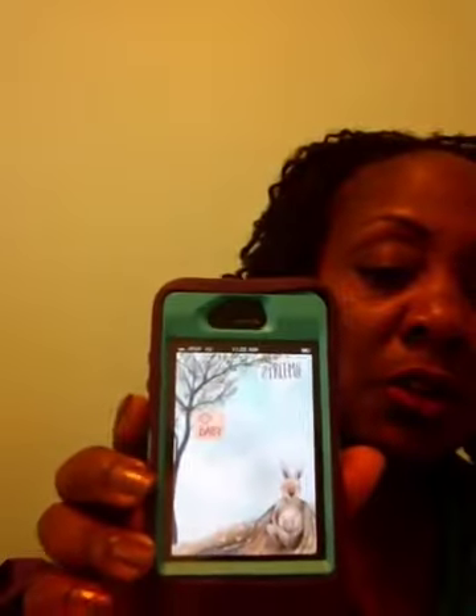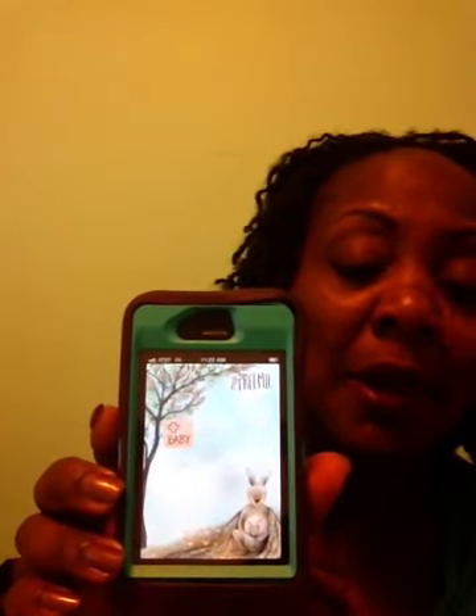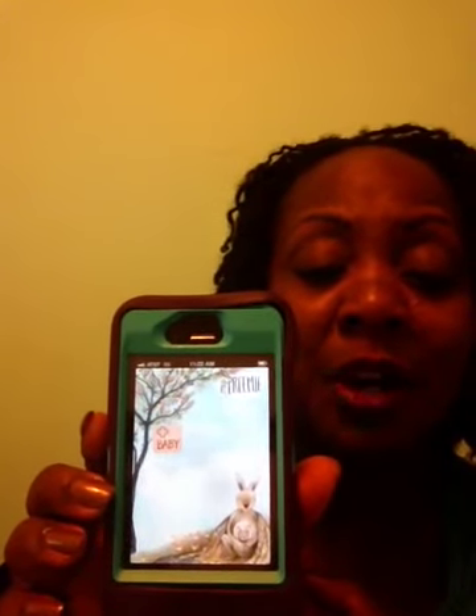Here's what it looks like — it's a little hard to see because it's coming through on my iPad. It's got a really cute design; it reminds me kind of like Beatrix Potter's Peter Rabbit. First thing it has is a little plus sign for baby, so I'm going to tap that and it's asking what is your name in relation to this baby?